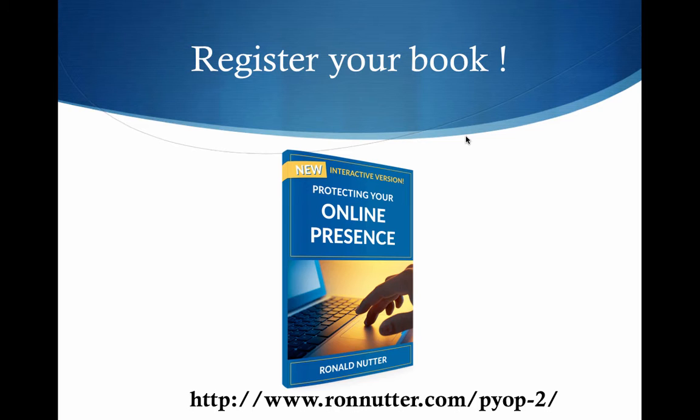If you haven't already registered your book, please do so now by going to www.ronnutter.com/PYOP-2. This will let me stay in touch with you as I come out with enhancements to the book, or if I come out with a detailed video course walking you through everything step by step. It's just a matter of what I hear from you that you'd like to see me do as a next step in this series, because as more sites get added, I will probably make those available in a second book or through some other means.